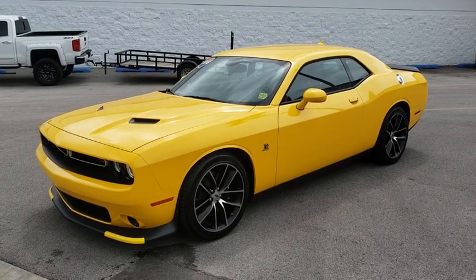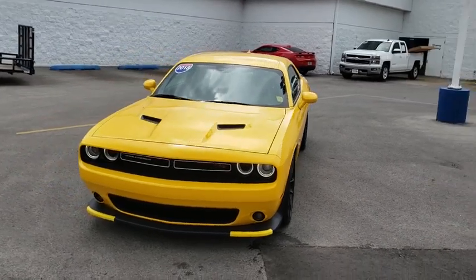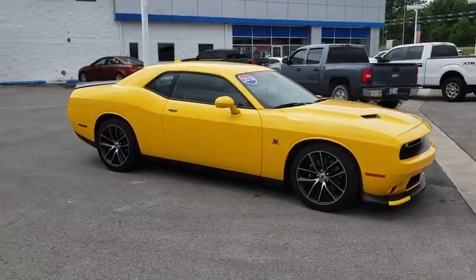The 2018 Dodge Challenger. Rated most appealing mid-sized sport car by J.D. Power & Associates, the Dodge Challenger delivers on style and performance. It's powerful, practical, and efficient.